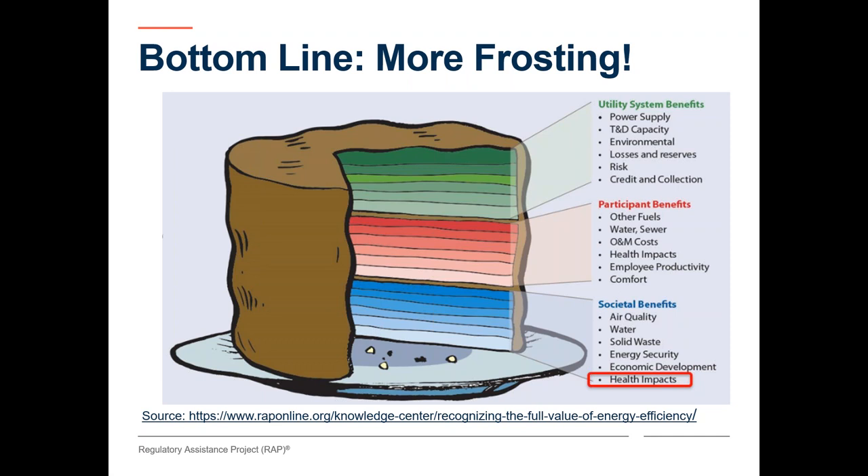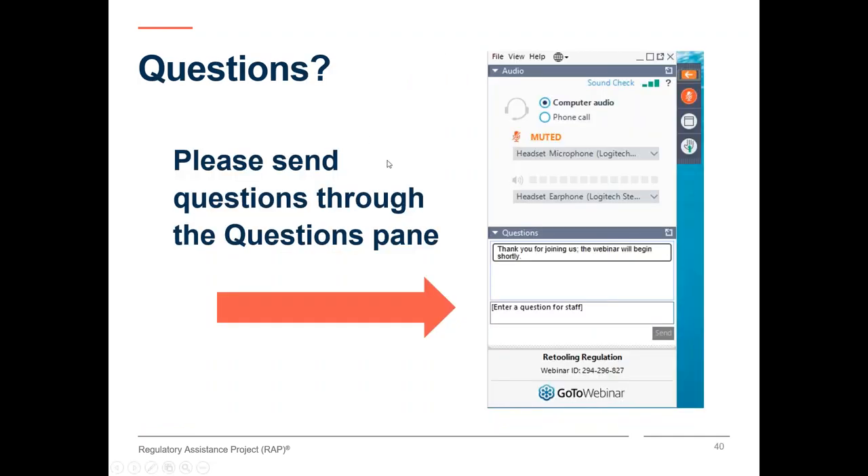Thank you, and I'm going to hand it back to Megan to take your questions. Well, thank you, Jim, and also to Emma and Nancy for some great presentations. As Jim noted, we're going to turn now to a question and answer session, and we've already gotten a lot of good questions. I'm going to start with some of those, but please continue to put your questions into the question pane in GoToWebinar so that we can follow up on more questions as well.